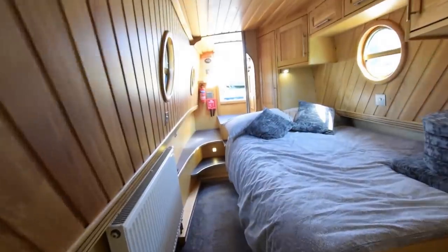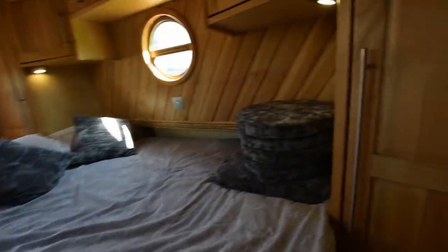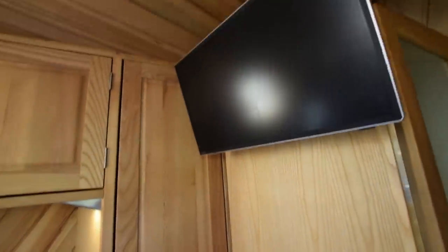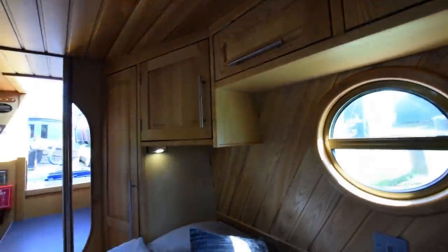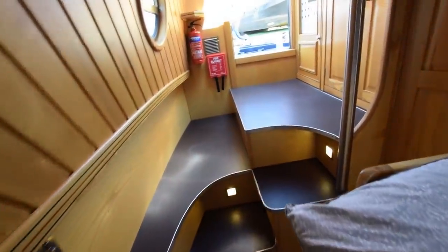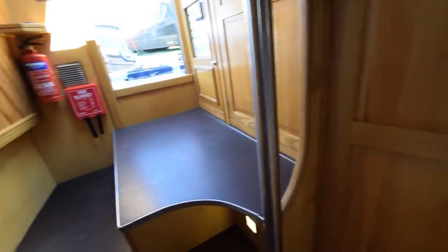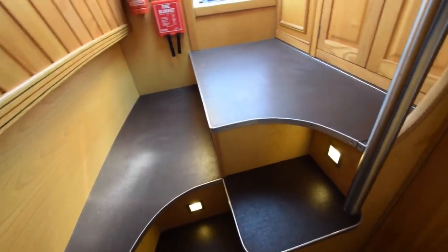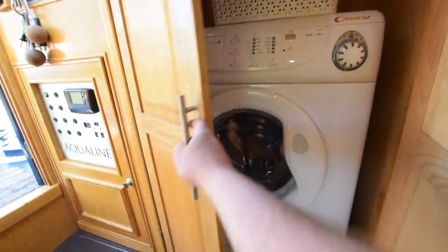Head height on board is six foot four inches. Into the bedroom: the bed itself is six foot two inches long by four feet wide. There's another radiator, and at each end of the bed there's a wardrobe — floor to ceiling — plus cupboards over the bed and a wall-mounted television hooked up to the self-seeking satellite. The portholes open. The engine is under the steps — a four-cylinder Isuzu, 42 horsepower. And tucked away in here is the washing machine.